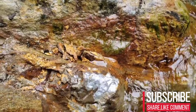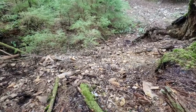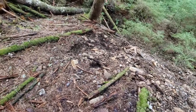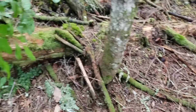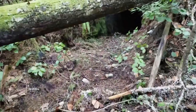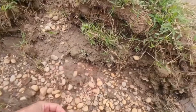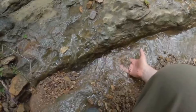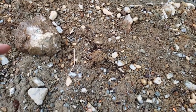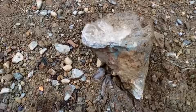Not every quartz vein holds treasure, but every treasure-bearing vein includes quartz. Quartz is the messenger, the trail, the map. The ground around a quartz vein also changes — soil darkens, tiny crystal fragments gather in erosion lines, the weight of stone shifts, and heavier materials settle low. When rain comes, it reveals the truth even faster. Loose sand washes away, dense minerals stay. Small dark grains with a metallic luster may appear, and those grains can be the early form of something far more valuable.